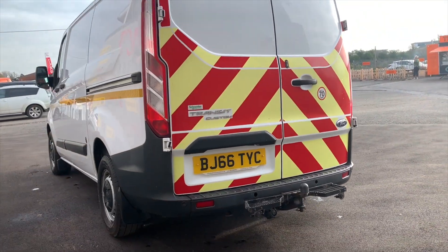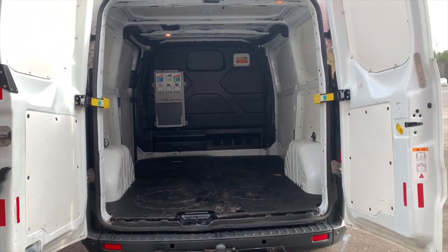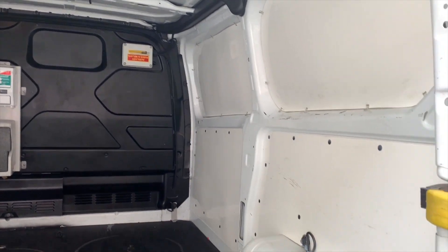This vehicle also comes with an 80 litre fuel tank and a loading bay that consists of a length of 2.5 metres, a height of 1.4, a width of 1.7, and a total allowable mass in the rear of one tonne.